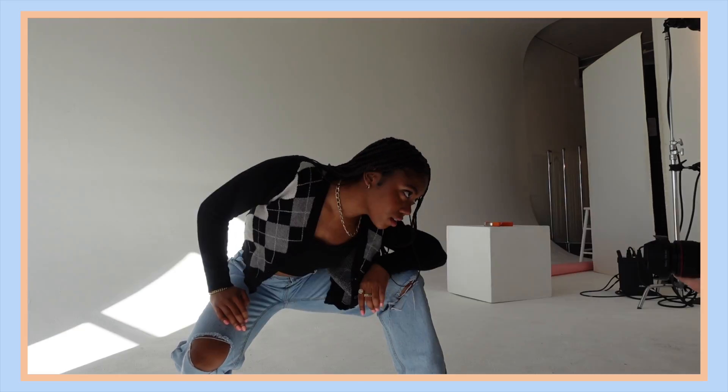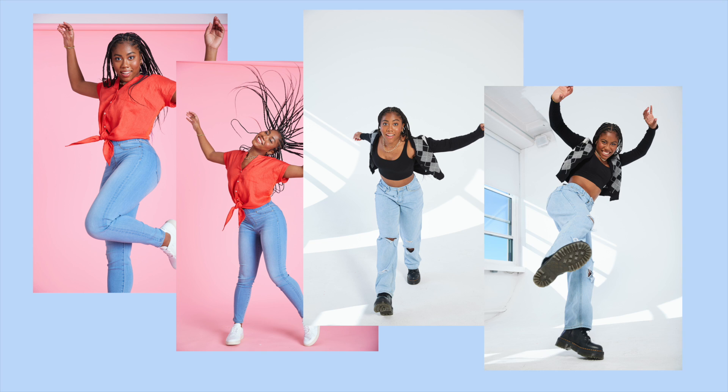Hey guys, good morning, good afternoon, or good night whenever you're watching this. For today's video I'm going to be taking you through what a day in my life looks like as a model — yes, a model. This is my first time modeling for a company or doing anything like this, so sit back, relax, and enjoy the show.